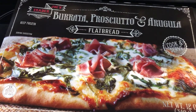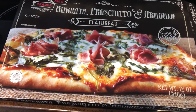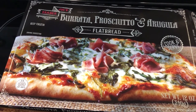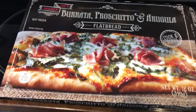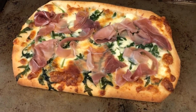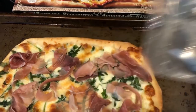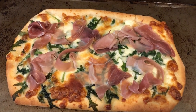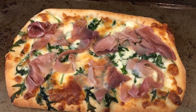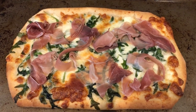Quick and easy dinner tonight — I pulled this from our freezer. I picked it up on a recent Trader Joe's haul, so I'll link that in the description box. It's new to us. Here it is on the baking sheet. The prosciutto comes in a separate little package — after you cook the flatbread, then you add the prosciutto on top.